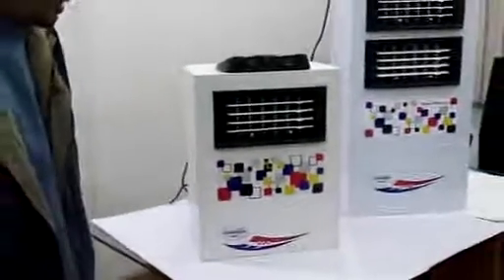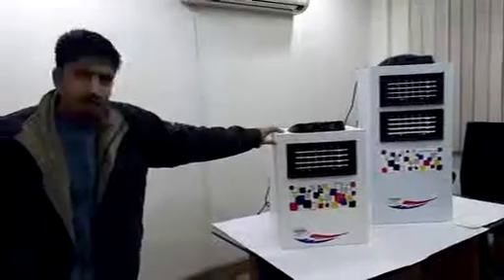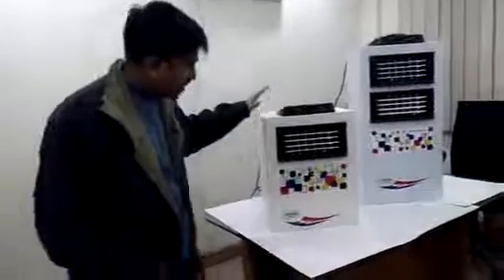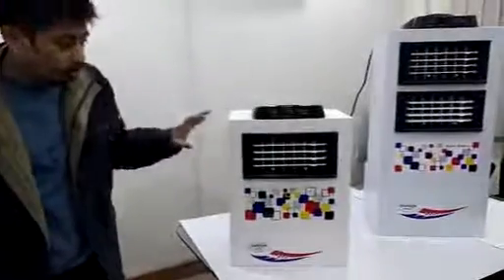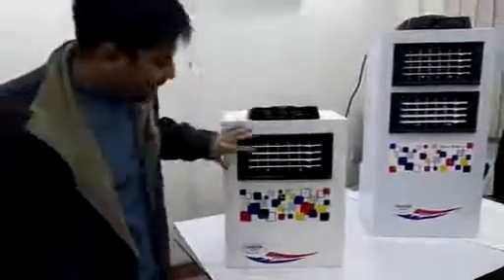This is the cooler that we will be launching in the summers of 2015, and this is a first time design which has been created by our design team. It is a very unique product — a very portable small cooler which you can just carry from one place to another, which we have already done under our brand Little Whoop, but for the first time we are bringing it out in a blower.